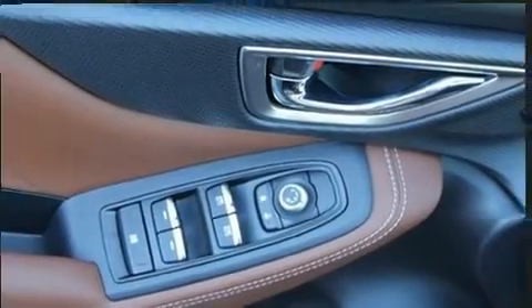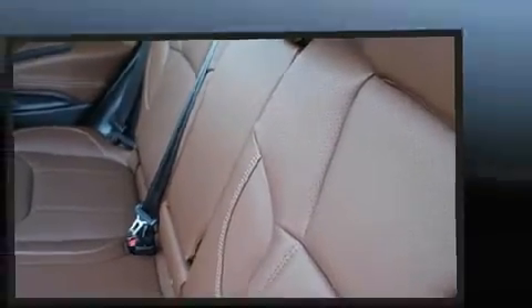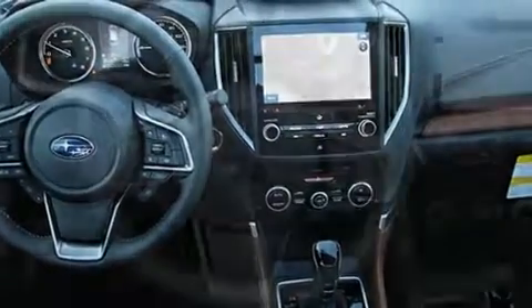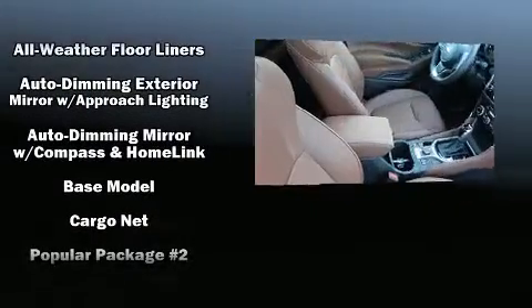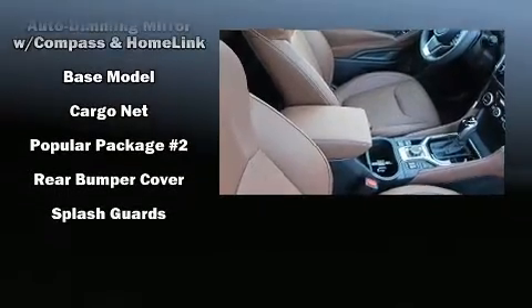Features such as automatic climate control and leather upholstery prove that economical transportation does not need to be sparsely equipped. Premium sound drives nine speakers, providing you and your passengers a sensational audio experience. Side curtain airbags deploy in extreme circumstances, shielding you and your passengers from collision forces.